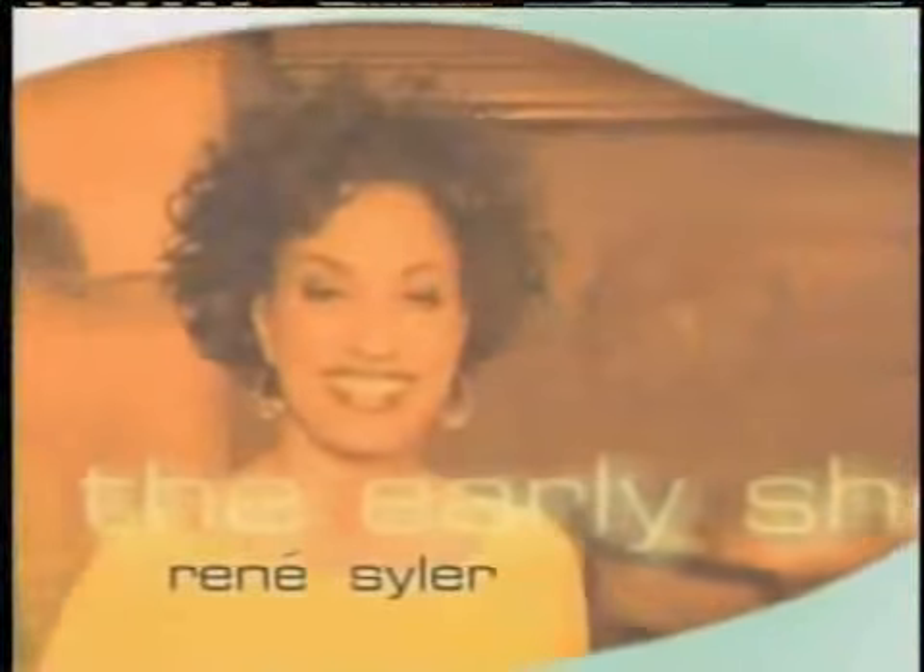From CBS News, Harry Smith, Hannah Storm, Julie Chen, Renee Seiler, and Dave Price with the weather, bring you the Early Show.